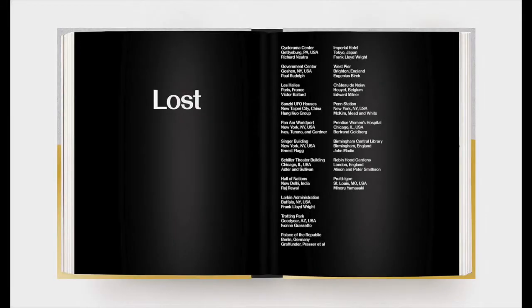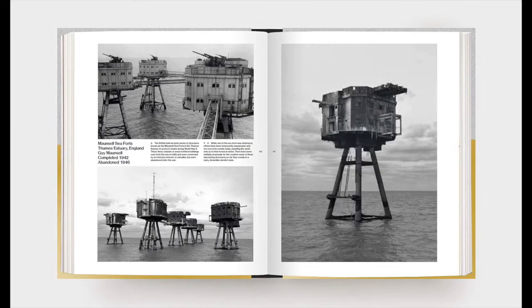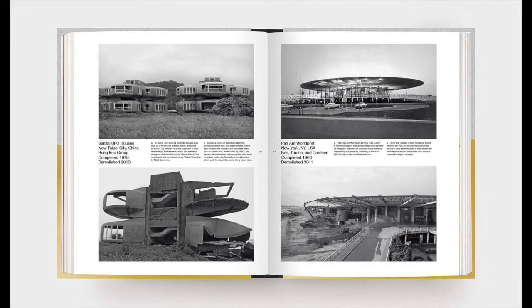Some buildings are icons that have lost their original intent. Some have been left dormant and are reimagined. Others have been transformed for a second chance at glory. This book examines all types. In an overt message, the abandoned buildings are all shown in black and white, while their transformed counterparts are rendered in full-color spreads.